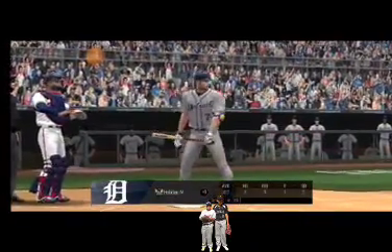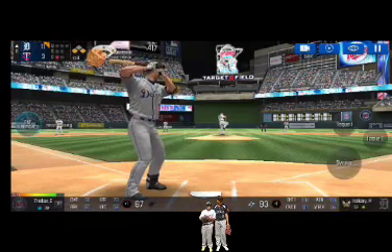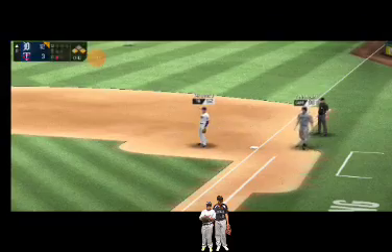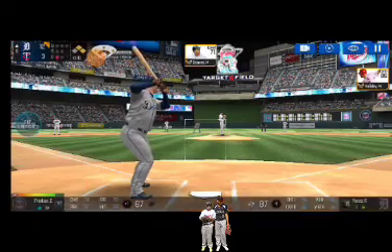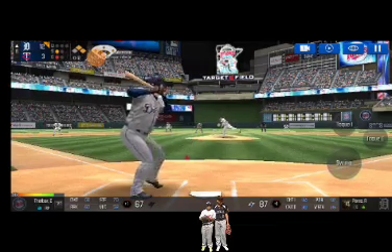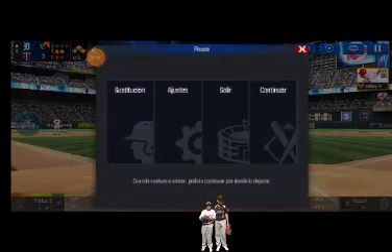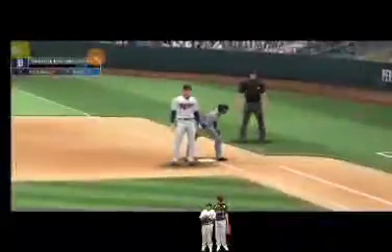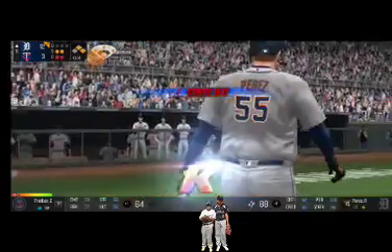One out, runners on first and third — the batter's stepping up to the plate. Here's the wind-up and the pitch. Throw to first. And to the plate he comes for a run. One out, runners at first and second — the batter's stepping up to the plate. He delivers — the batter's protecting the plate. He's in a full wind-up — called strike, strike two. Here's the wind-up and the pitch — the batter's protecting the plate. Here's the wind-up and the pitch — strike three! He got him!